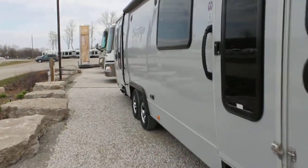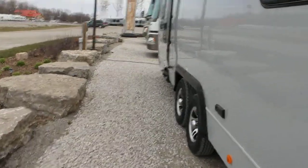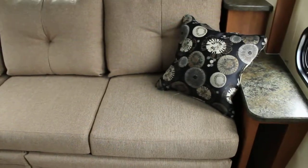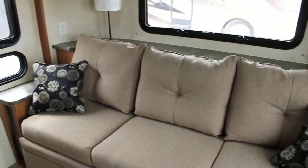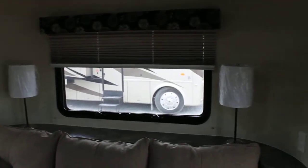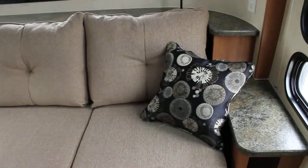This unit weighs in at just under 6,800 pounds for a 32 foot 5th wheel. The Vantage has been built to be a lightweight travel trailer and really to rethink traveling in a trailer itself. The Vantage is 101 inches wide with a 7 foot ceiling, built to be very lightweight so all of today's half ton vehicles can actually tow it.